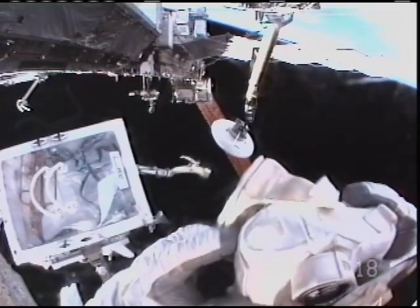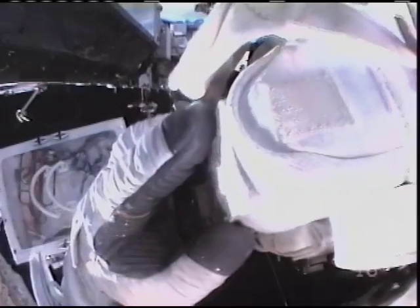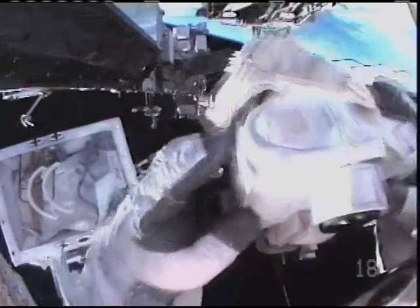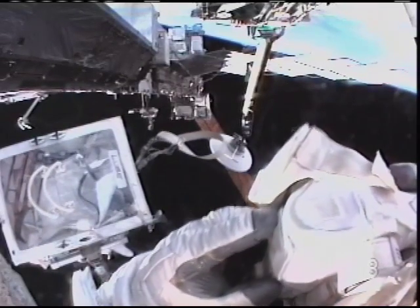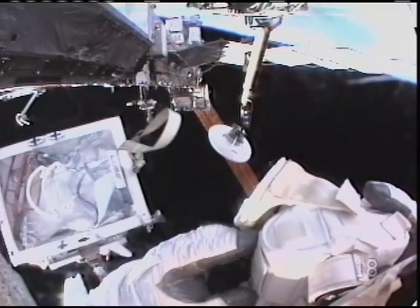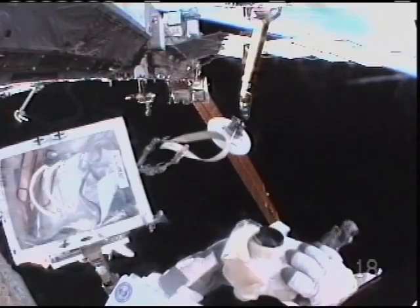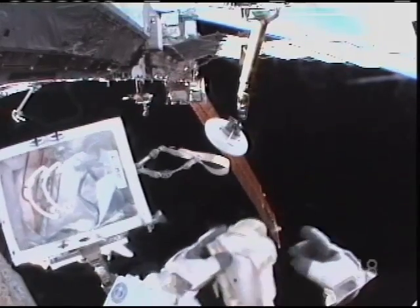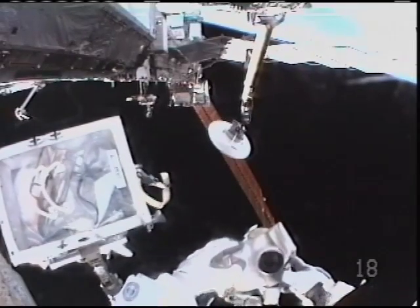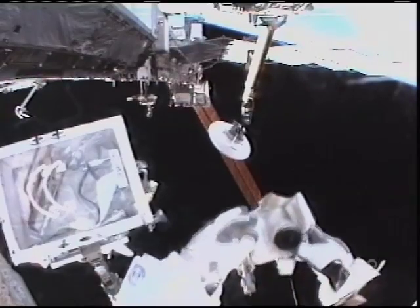Up on the Zena side, Mike, you're going to look for connector panel 6053. You can put the connector panel there and the free end to the one next door, 6054. The next task for Foreman will be the installation of some cables for the space-to-ground antenna.